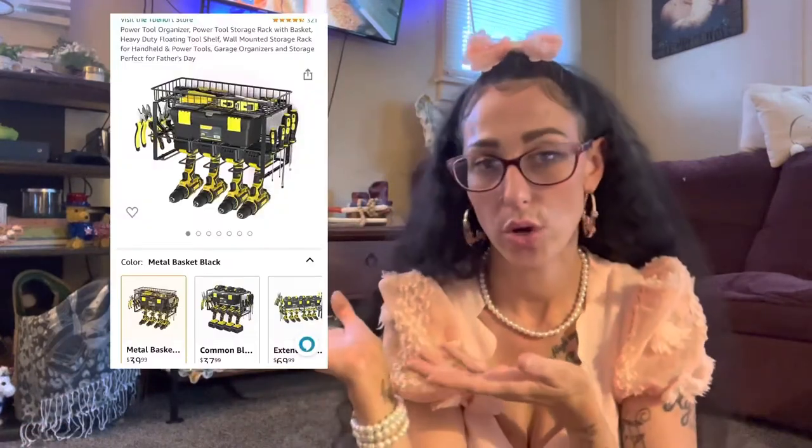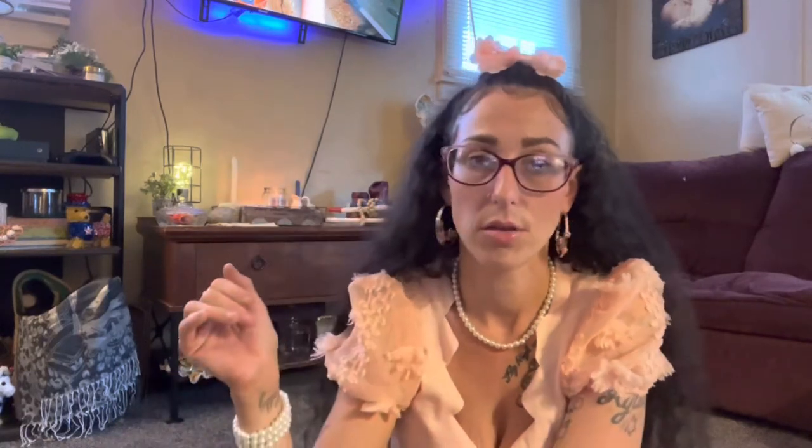Moving on — that was all the bathroom stuff. Now we'll move into some dude stuff. A lot of it I don't have physically here because it's for the garage, which is Cory's domain and he's out there working right now. He got this power tool organizer that I think is super cool — you can hang your drills on it with the battery pack, and it's got a little section for the battery pack, a basket on top for tape measures or whatever, and little slots on the side to organize screwdrivers. There's a slightly cheaper option that's almost the same, except the drills go in front-facing and it has a shelf instead of a basket — about a $5 difference.